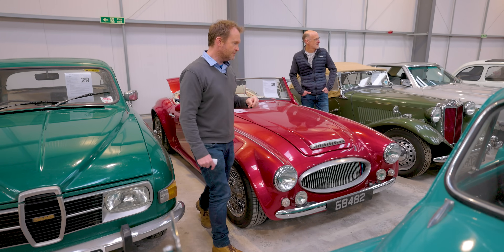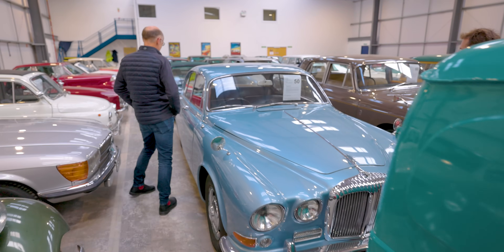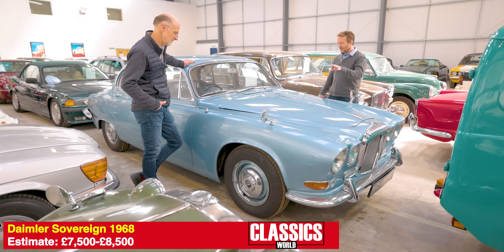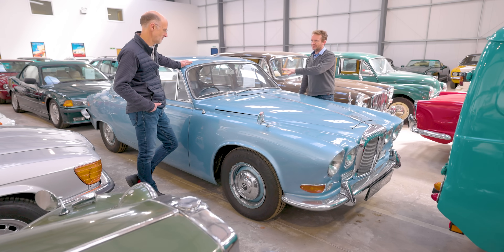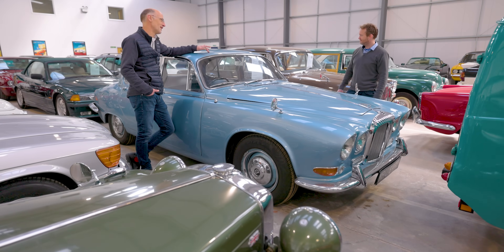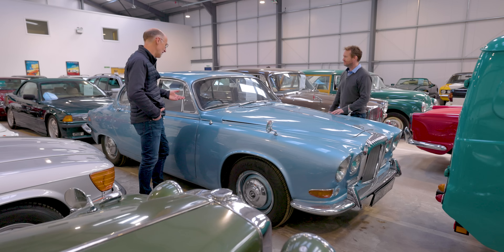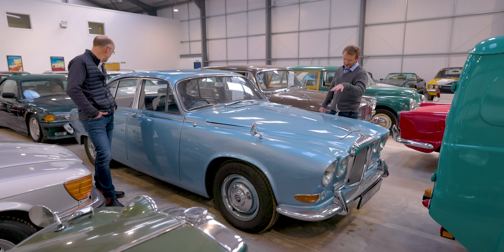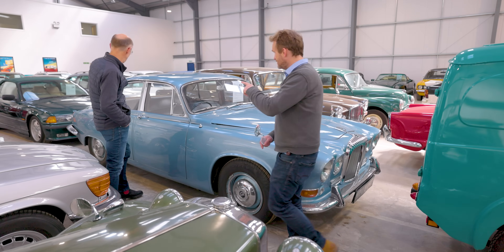There's a Daimler Sovereign over here in an opalescent sort of blue — it looks absolutely gorgeous. It's a Daimler-badged Jaguar 420 with the 4.2 XK engine. Series 1 XJ6 prices are through the roof now, but this has a guide price of seven and a half to eight and a half thousand, and yet it's arguably nine-tenths of a Series 1 XJ. These have always been something of the best kept secret in the Jaguar world — more affordable than a 3.8 Mark II and now more affordable than a Series 1 XJ. Loads of work has been done on this car and I think it's very well worth considering.